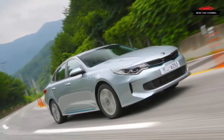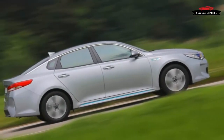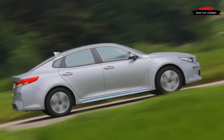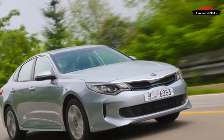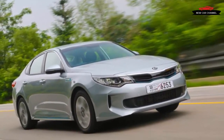The rest of the experience approximates that of the standard Optima. The cabin leaves the impression of plastics chosen more for durability than appearance, but it offers good space for four occupants. We drove a Euro-spec version in Korea, but the PHEV model due to appear in US dealerships later this year will be in the EX trim level with a fairly generous array of equipment.